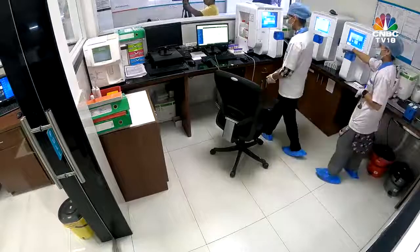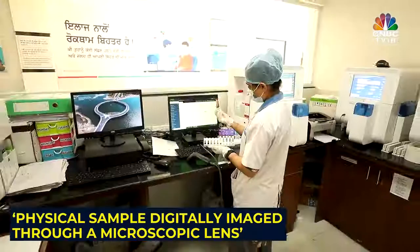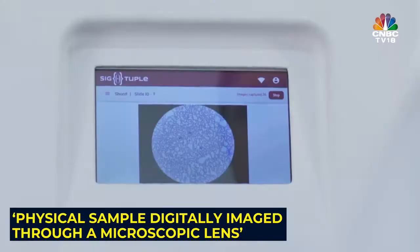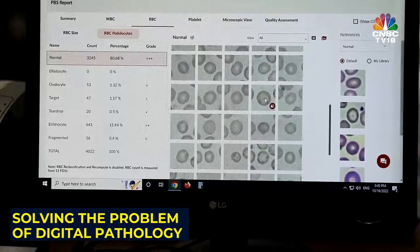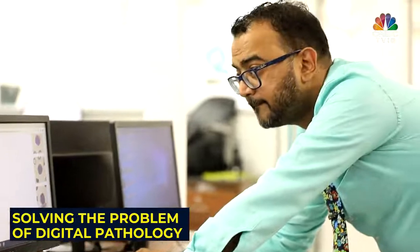If you look around in this lab, you'll see most of the job is being done by machines which give out numbers. But there are certain functions in this lab which require manual screening — basically looking at a sample under a microscope. Sigtuple automates that process through AI and robotics. The robotics component is an automated digital microscope which can take in a physical sample and convert it into microscopic digital images. Those images are then transported to a cloud-based AI platform, which tries to mimic what a doctor would have done by looking at the sample under the microscope.